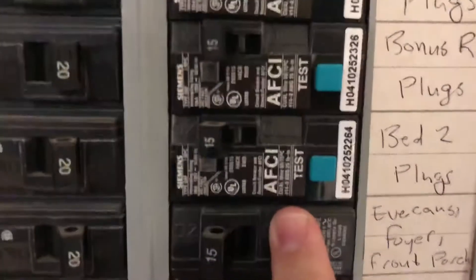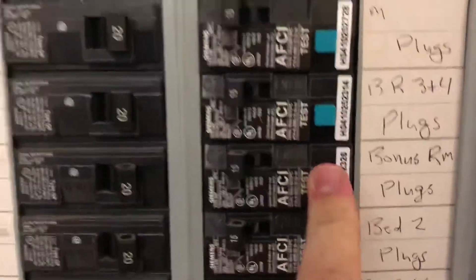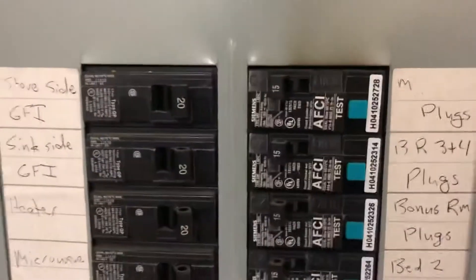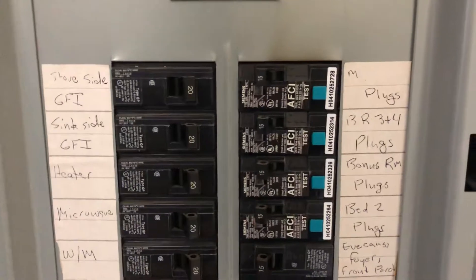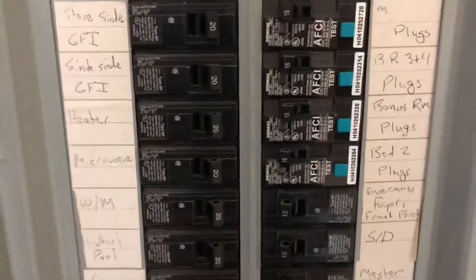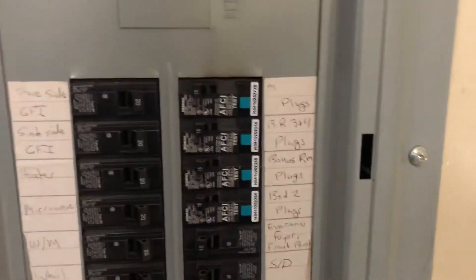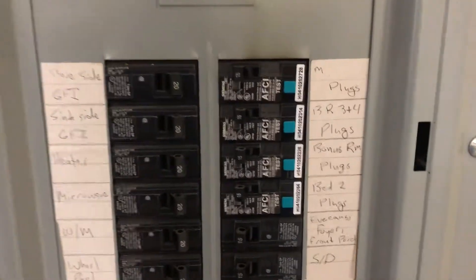On each breaker there is a test button, and if you push it, it should trip the breaker to test the arc fault sensor. Well, these aren't doing it, so as a home inspector I'm going to check those out, see that they're not functioning properly, and then recommend repair by a qualified electrician.